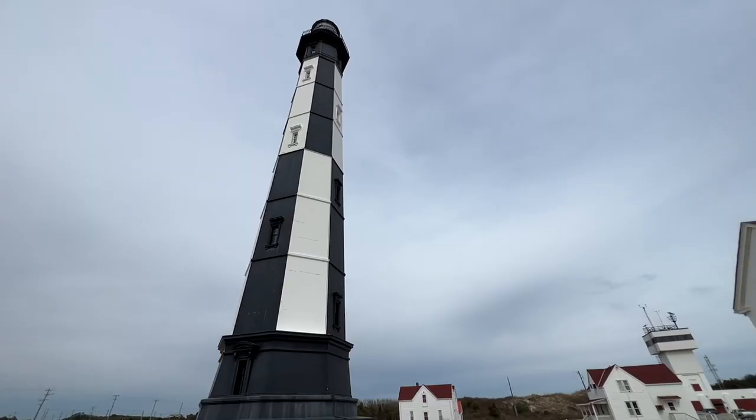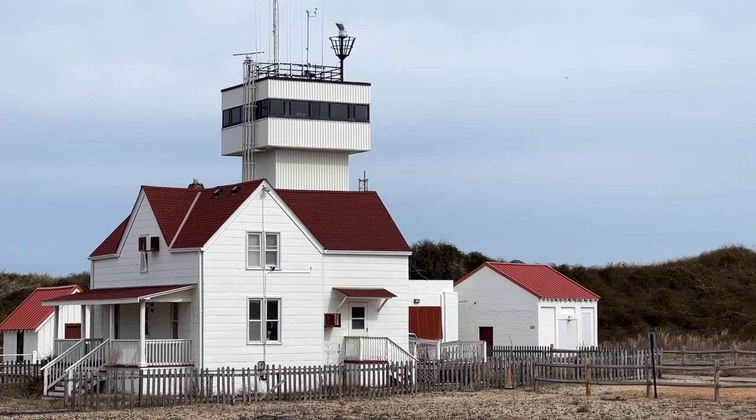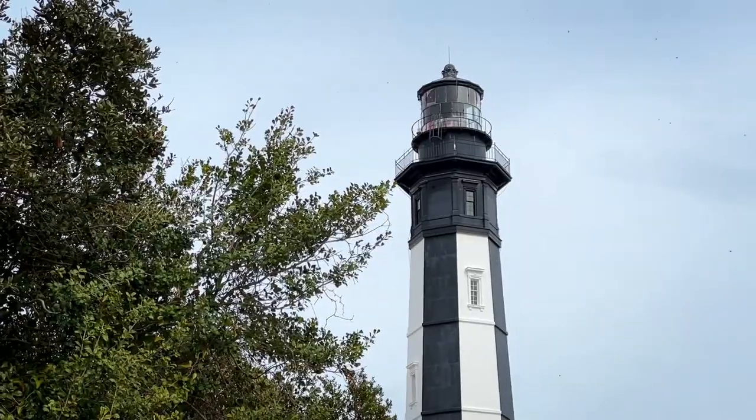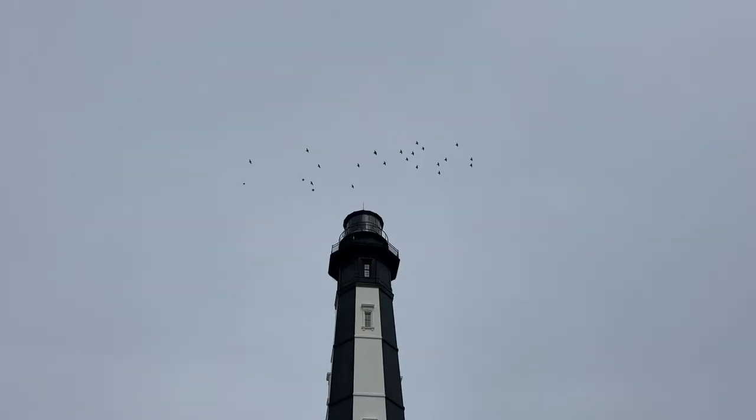I've always wanted to know what exactly a lighthouse keeper does, and fortunately they have information about that here. When the lighthouse first opened, the lighthouse keepers were typically Revolutionary War veterans. Their job was to keep a daily log, keep track of weather and shipwrecks, and of course maintain the light. And they made $400 a year.